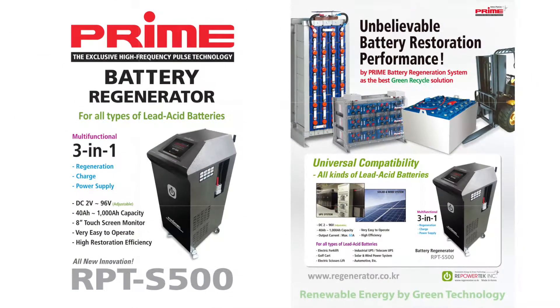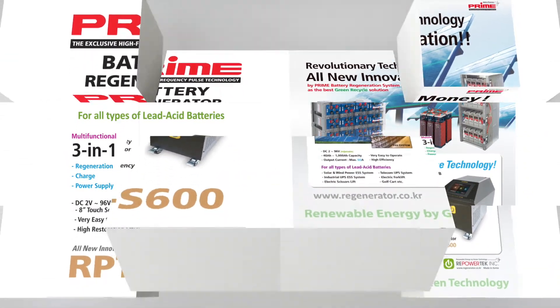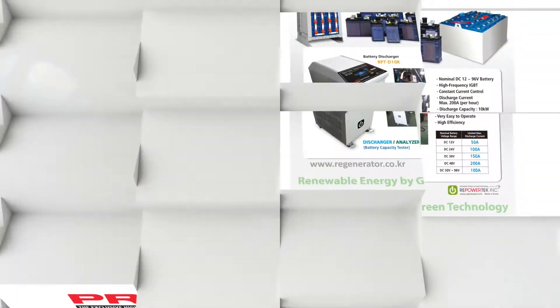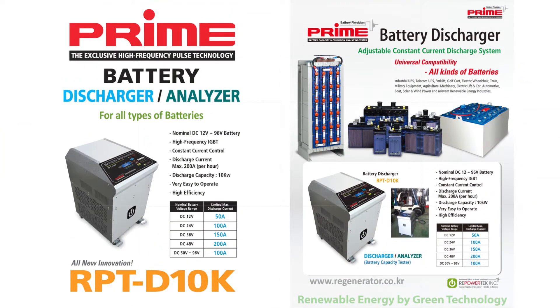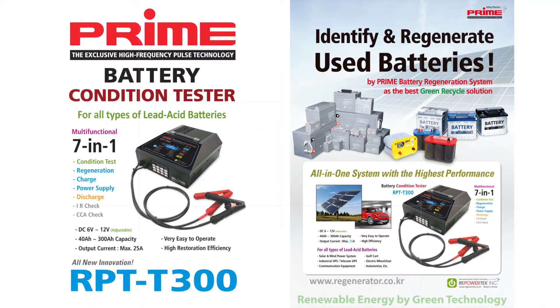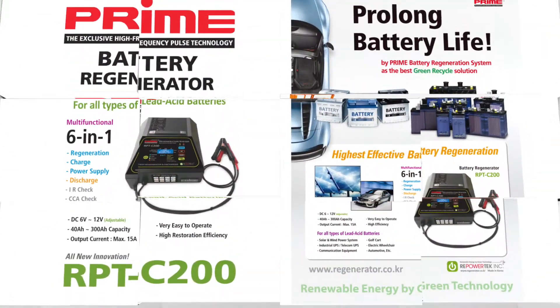Unlike conventional restorers, the Prime Battery Restoration System delivers unparalleled quality and restoration performance. The new high-frequency pulse technology enhances performance and lifespan of all lead storage batteries beyond the limits of restoration — the unparalleled battery restoration technology, Prime Battery Restoration System.